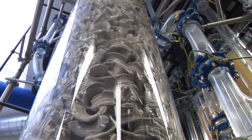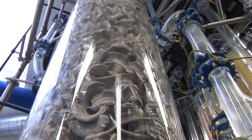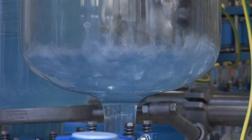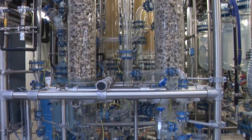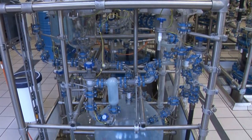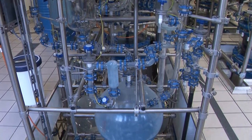BÜCHI supplies auxiliary equipment for other process steps: scrubbers with columns up to DN600 for exhaust cleaning, mixing vessels up to 200 liters for dissolving tasks, crystallization and extraction, or as storage tanks.